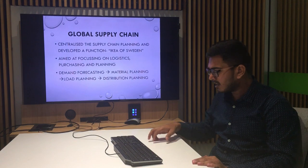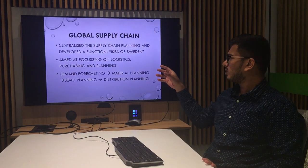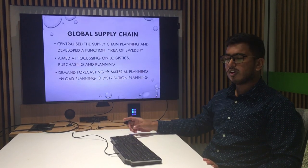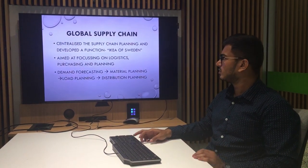There were four steps that IKEA of Sweden used to follow. First, demand forecasting from the data of sales of the previous year. This led to material planning of the products, which led to load planning, and finally distribution planning was made to get the product to the stores.